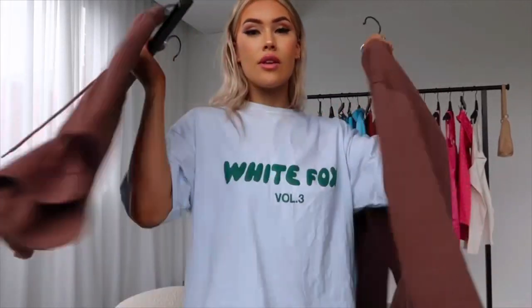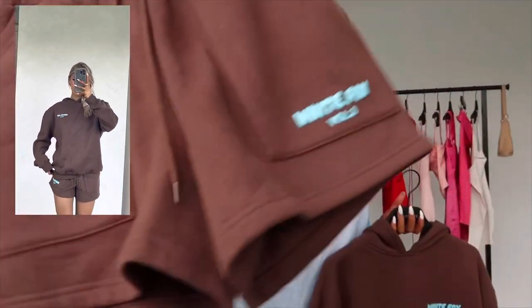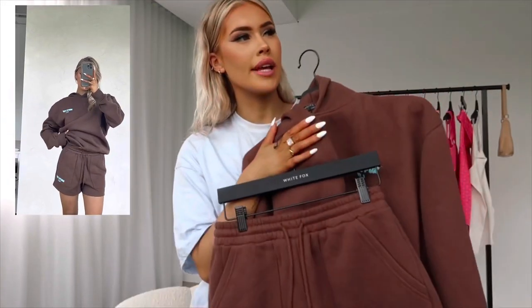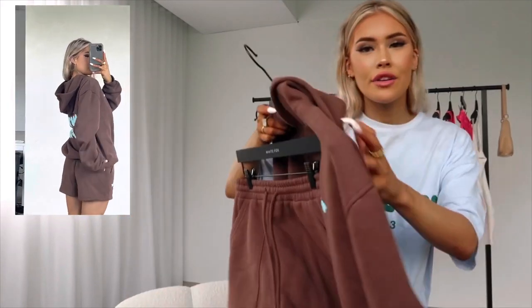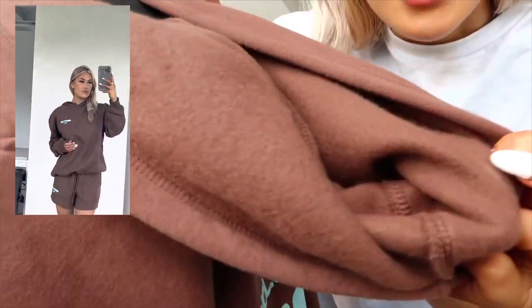Moving on to my next outfit. The majority of this haul is dresses, so I thought I may as well throw a lounge set in there, because anyone who owns White Fox Lounge knows the quality, fit, and comfort is next level. I am literally obsessed with anything White Fox Lounge — it's really all I ever wear, if I'm being honest. I'm loving the chocolate and blue combination. How cute is this? I love a good hoodie as opposed to just a sweatshirt, and I also love that there's no drawstring — I hate drawstrings on hoodies. The softness of the inside is insane.